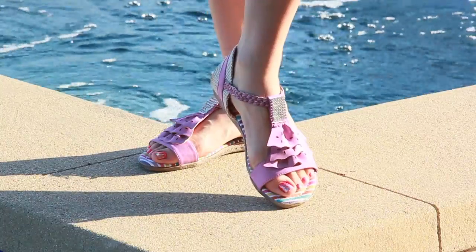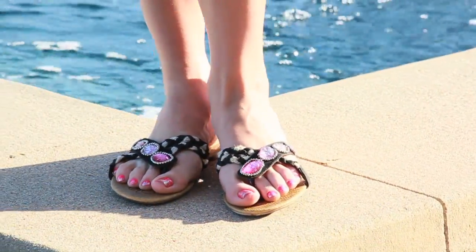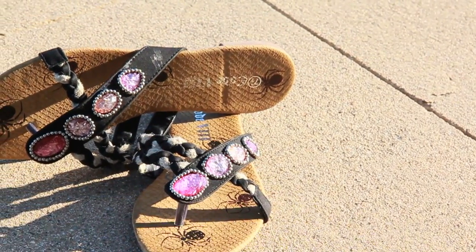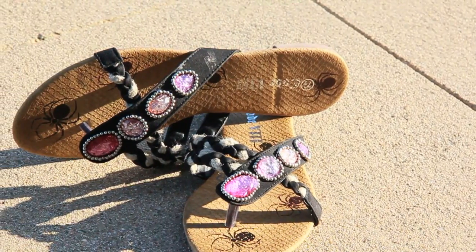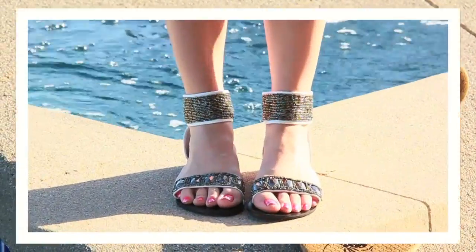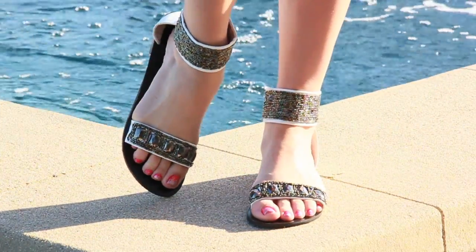Want your feet to sparkle but maybe with a little less color? These sandals are a perfect fit. The beading is so elegant mixed with the jewels — dress up a plain maxi dress or even pair it with jeans and a t-shirt. It's not quite a gladiator sandal, but the strappy details really frame your foot nicely.